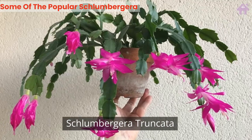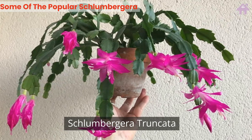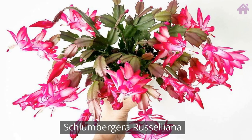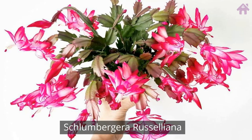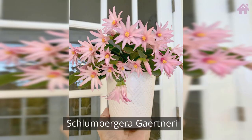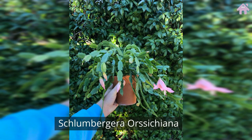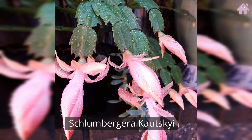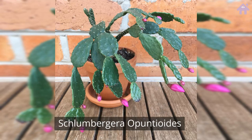Schlumbergera Truncata, Schlumbergera Russeliana, Schlumbergera Gaertneri, Schlumbergera Orssichiana, Schlumbergera Kautskyi, Schlumbergera Opuntioides.